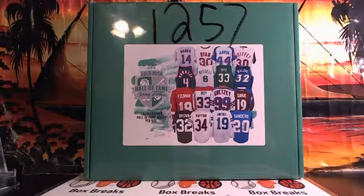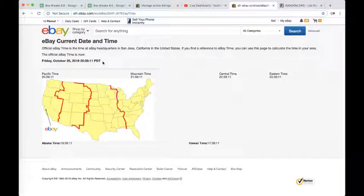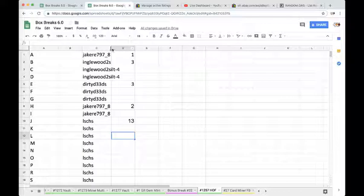Seven for the Gold Rush Hall of Fame jersey — football, basketball, baseball, or hockey. Let's go ahead and refresh. According to eBay, it is Friday October 26th, 2018, 11:39 PM Eastern time, 8:39 PM Pacific time. We have Jake with one spot.